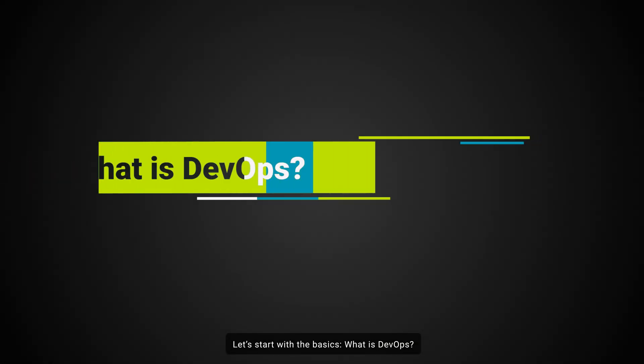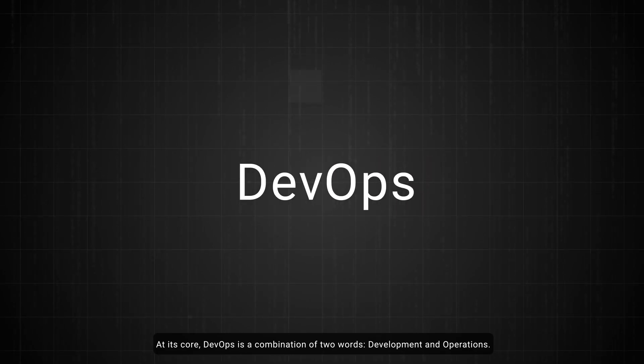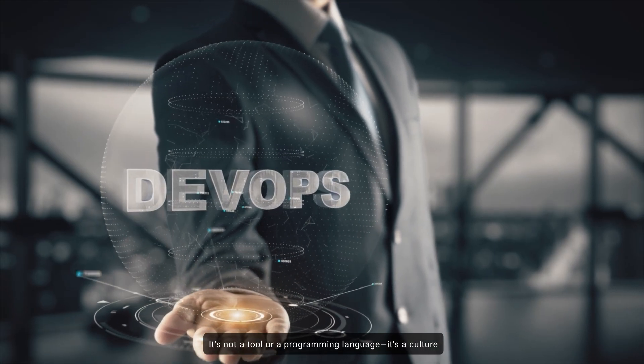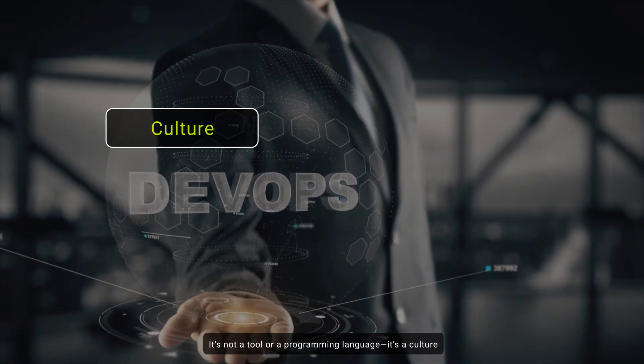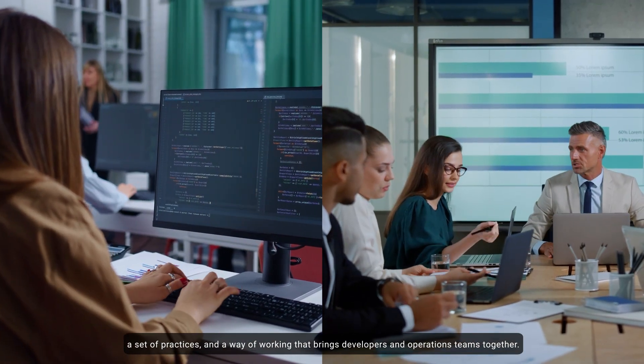Let's start with the basics. What is DevOps? At its core, DevOps is a combination of two words: development and operations. It's not a tool or a programming language. It's a culture, a set of practices, and a way of working that brings developers and operations teams together.